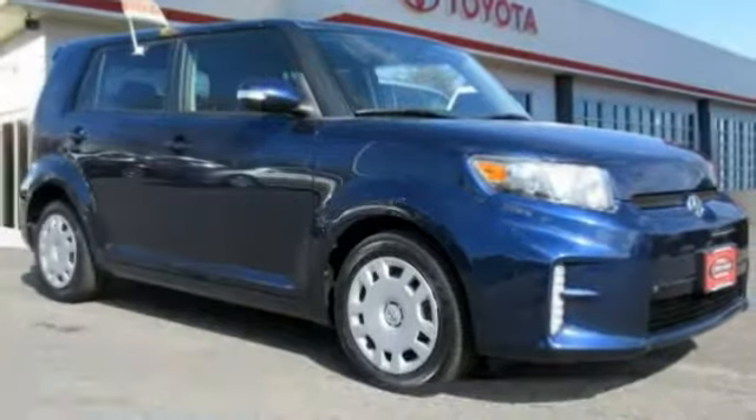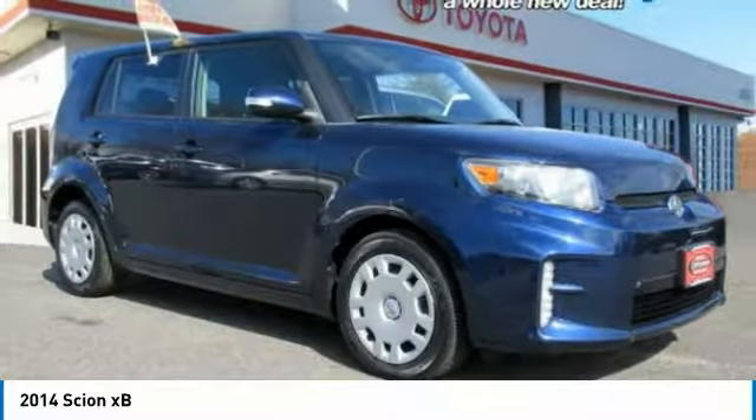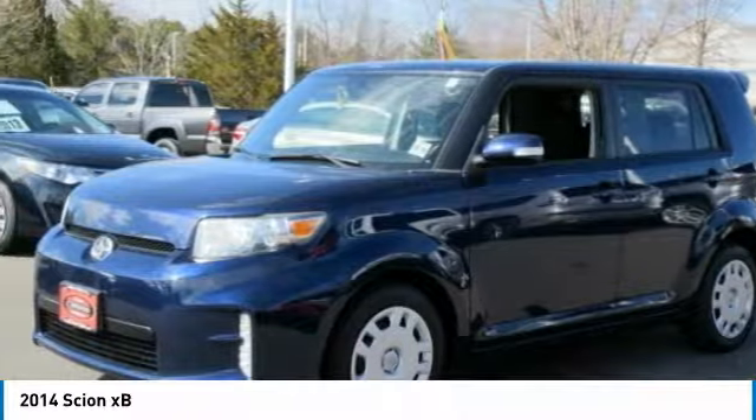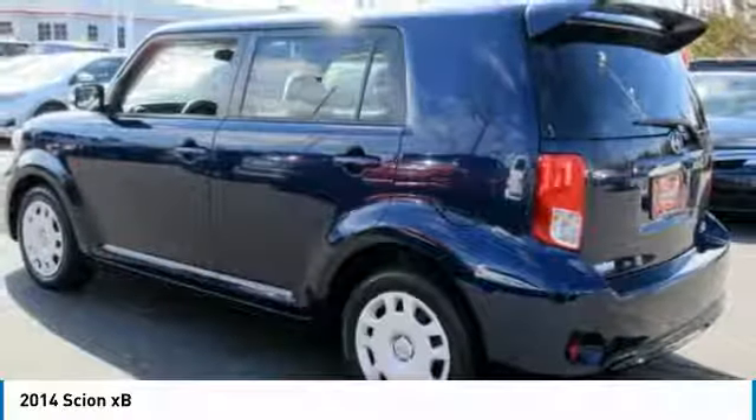Looking for the right vehicle? Check out the 2014 XB. The Scion XB, built under the Toyota nameplate, has almost single-handedly shaped the market for the boxy, city-driven vehicle.